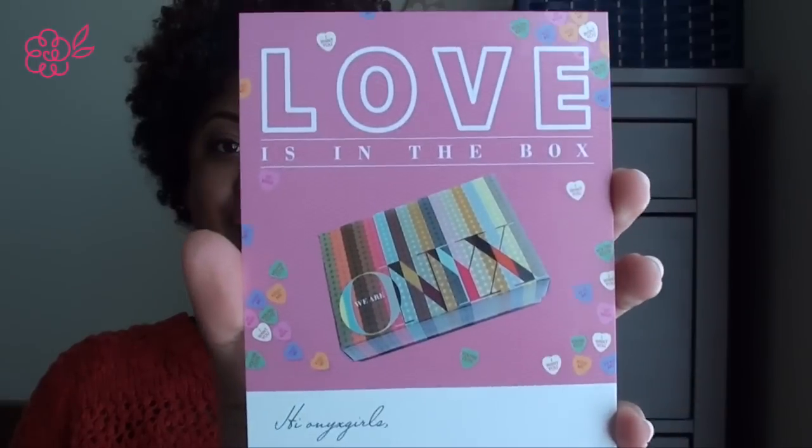So to give you an idea of what the Onyx box is like, I have February's Onyx box here so we are just going to see what's inside. Since it's February and Valentine's Day is right around the corner, they have a special love is in the box edition for this month.